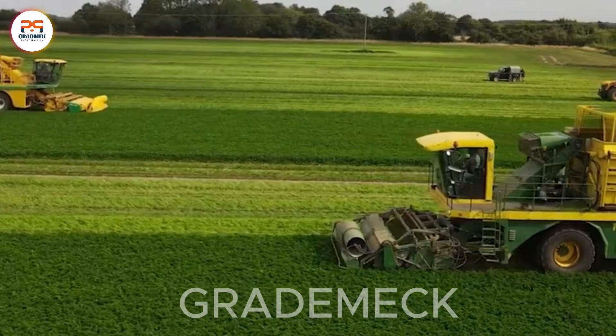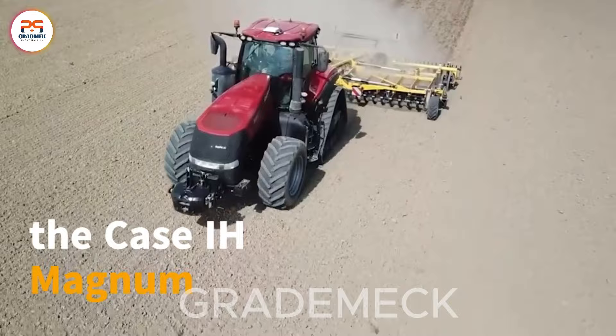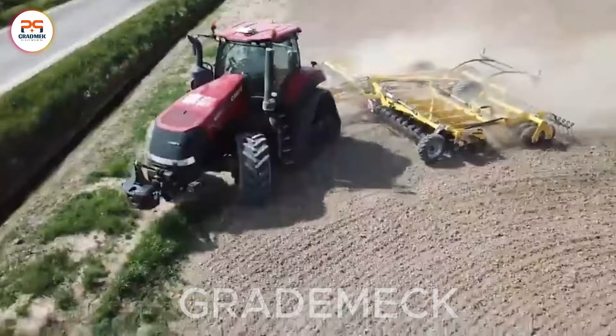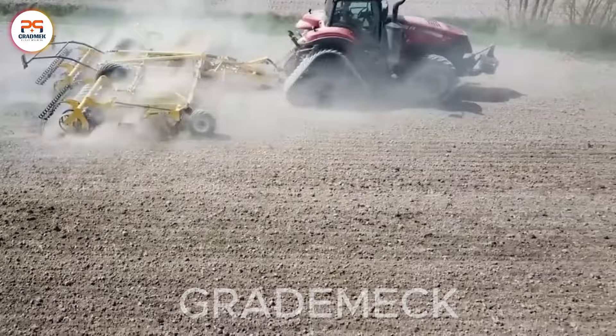Modern machinery has transformed the laborious and time-consuming task of tilling land. Take the Case IH Magnum 380, featuring a powerful engine with around 380 horsepower, enabling high speeds and efficient performance in heavy-duty tasks like plowing, tilling, softening, and soil preparation for sowing. Renowned for durability and reliability, this machine is constructed from top-quality materials, subjected to rigorous quality checks, ensuring stable and reliable operation even under harsh working conditions.